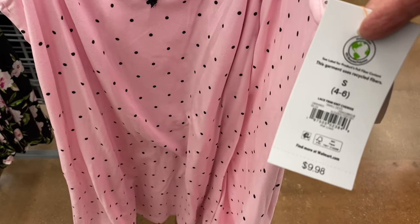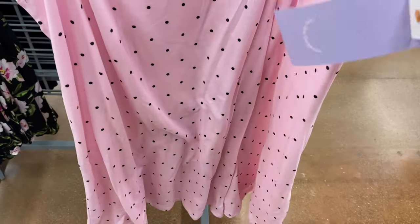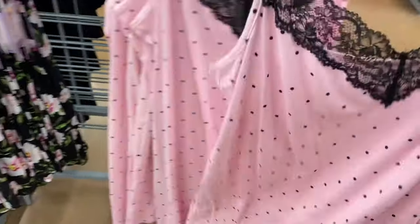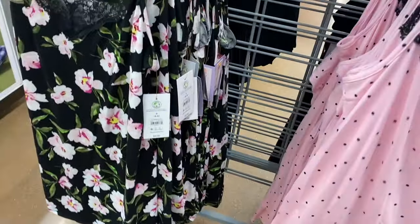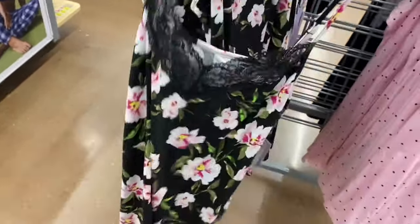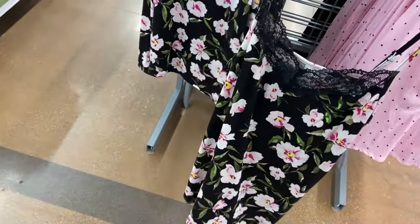There are also more spring styles. This one's a lace trim knit for $9.98, it's Joy Spun, going from extra small to 3XL, and it also comes in plus size from 0X to 5X. You can get this pink one with polka dots — so cute with a little lace — and they also have this style with flowers on it.